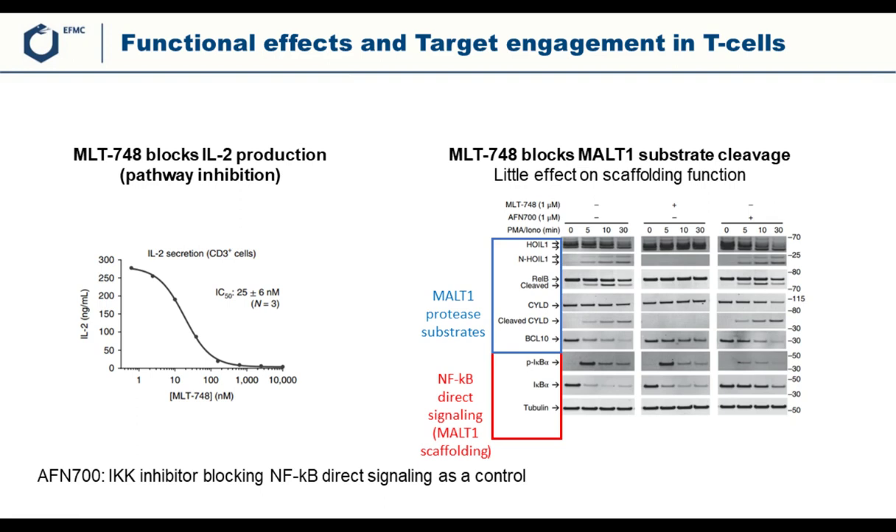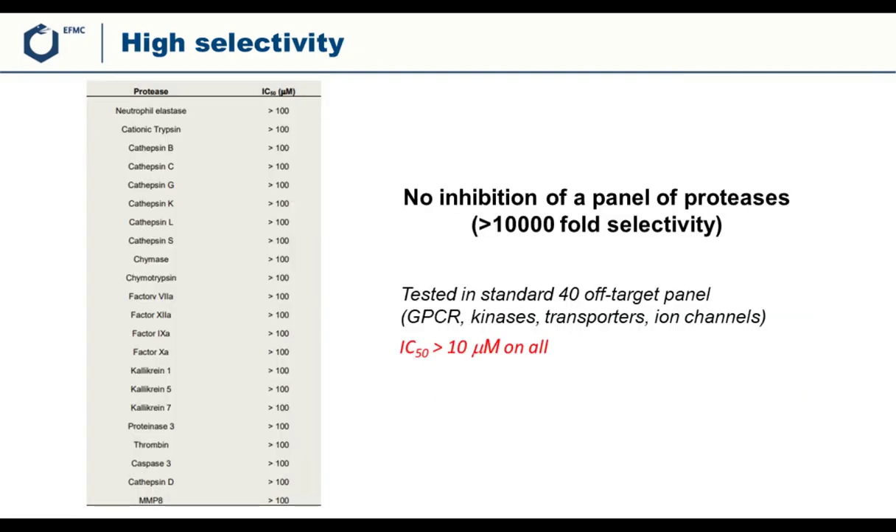Turning to selectivity, the compound was tested against a set of proteases including cysteine proteases, serine proteases, metalloproteases, and aspartyl proteases. In all cases there was no inhibition up to 100 micromolar, representing more than 10,000-fold selectivity. In addition, it was tested in a standard set of 40 off-targets covering GPCRs, kinases, transporters, and ion channels, and again very high selectivity was observed.